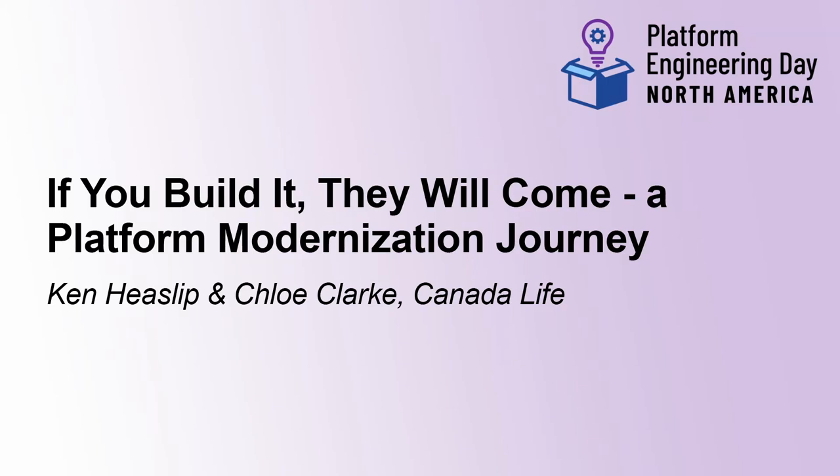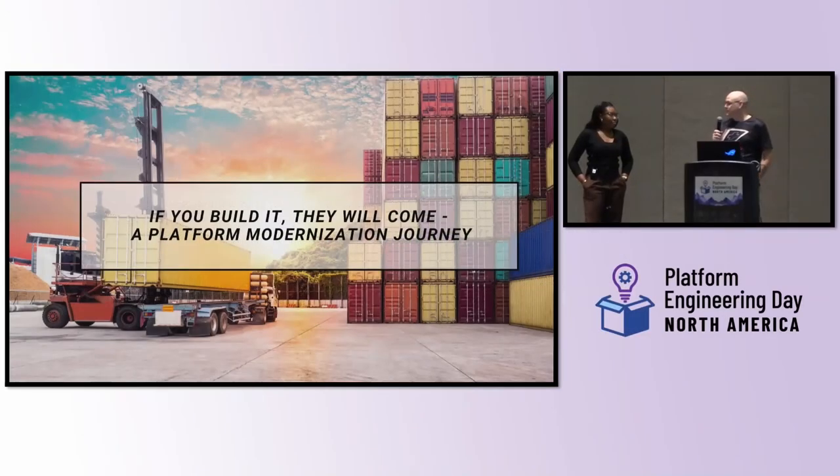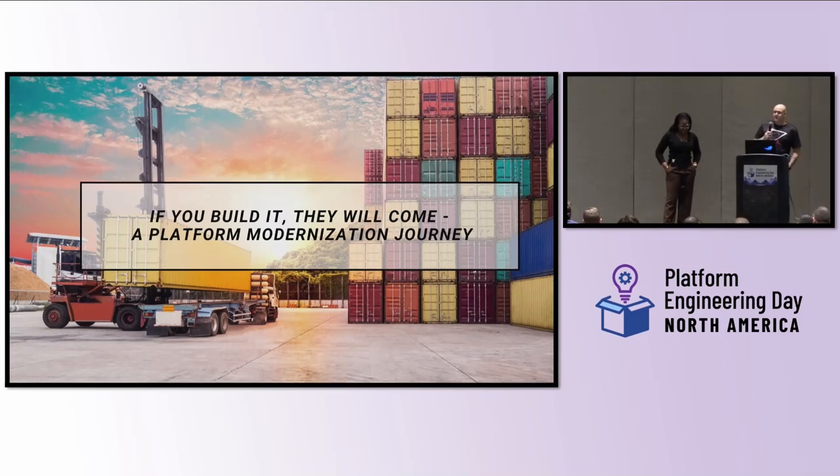My name is Ken Hieslip. I'm from Canada Life. I've worked at the company for 14 years and been around the industry 18 years, in a lot of different roles and a lot of fun stuff. But you're not here to hear about that, so I'll let Chloe introduce herself and we'll get right into it.